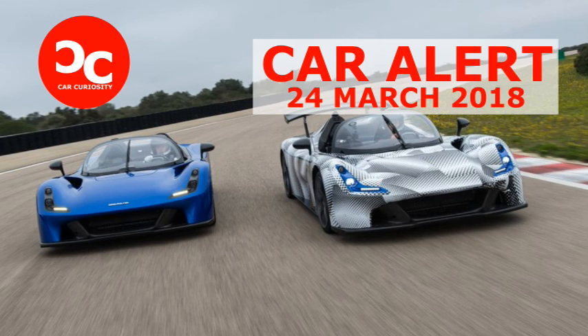A fully loaded Stradale with the optional windshield, roof bar, doors, wing, adjustable dampers, and a set of Trofeo R tires will run €191,000 before at least 22% sales tax is added. Yet, providing they take their cars on the track occasionally, we don't think buyers will feel short-changed.